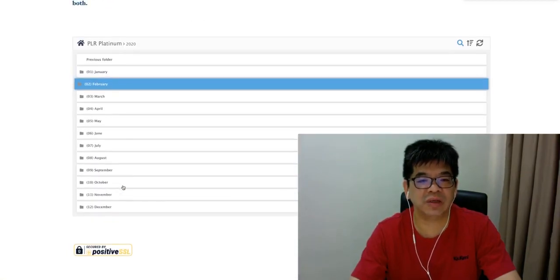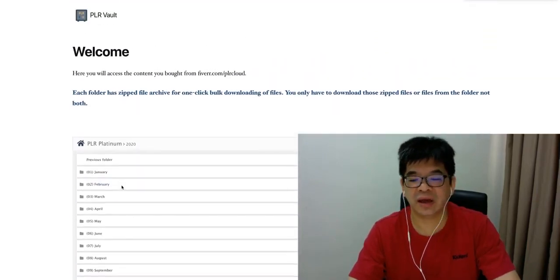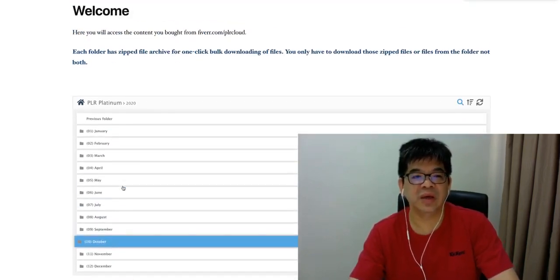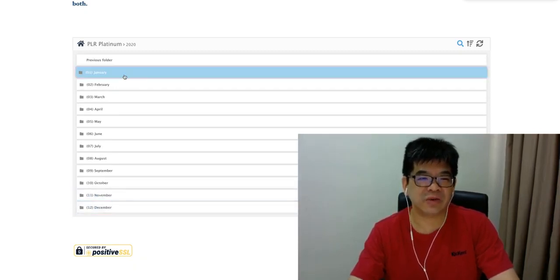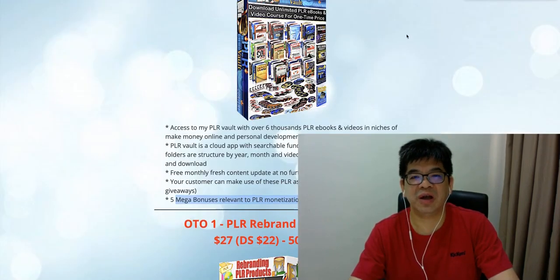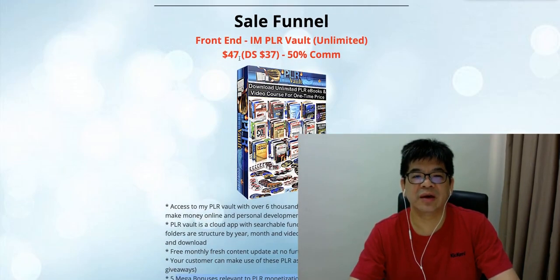You can see there are five years of collection with over 6,000 units. Your client pays a one-time cost and you're enjoying 50% commission, doing nothing but getting them to buy this BRR Work for $47 — announced at $10 off, so $37 — and they can enjoy a full subsequent free content update. That is the front end.